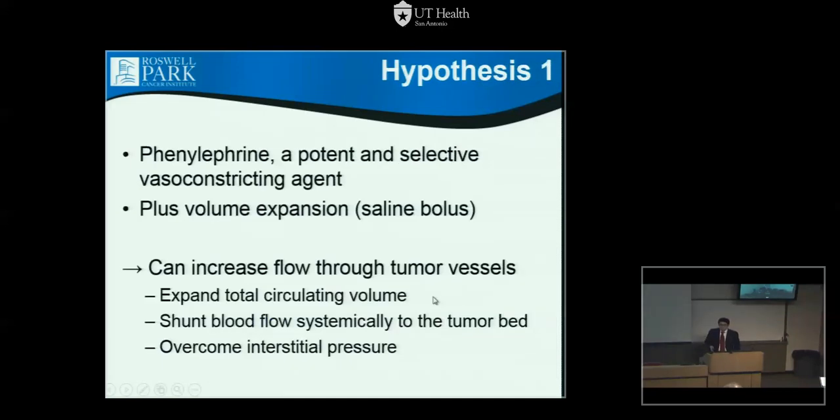We went with phenylephrine. It didn't show a measurable change in diameter, but we hypothesized that phenylephrine may work in other ways, particularly combined with volume expansion — just like in an ICU patient who needs saline or colloid to expand fluid volume before phenylephrine can work. In mice, we hypothesized this combination could increase blood flow through tumors, either by expanding total volume, shunting systemic volume to the tumor bed, or overcoming the interstitial pressure within the tumor.